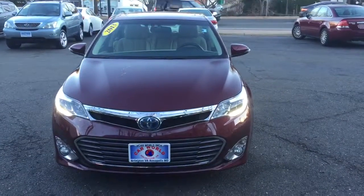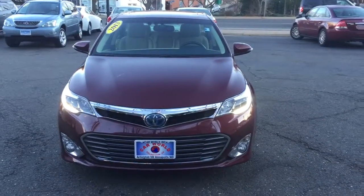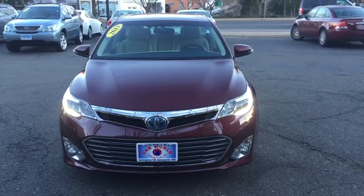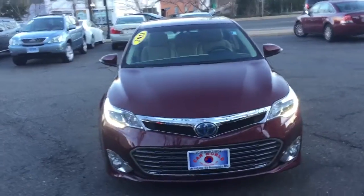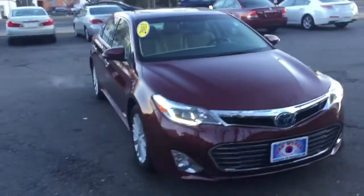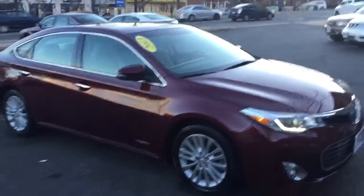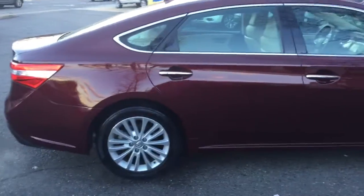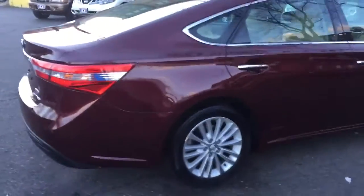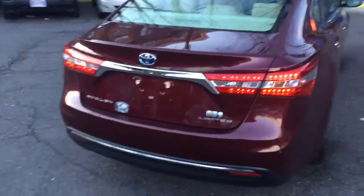Here we have a beautiful car that we're going to bring to the auction on Tuesday. We've got a 2013 Toyota Avalon Limited Edition Hybrid. I want to give you a quick walk around and let you see how nice this car really is. As you can see, the paint is all original — there are no scratches, no dings, no dents. This car is real nice. We've got four good tires and good rims.